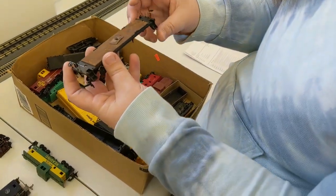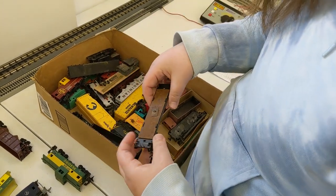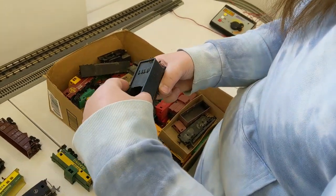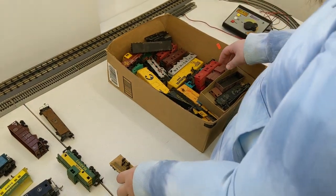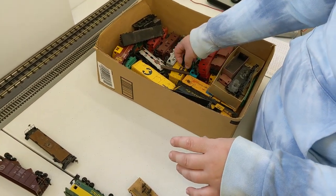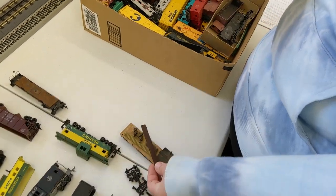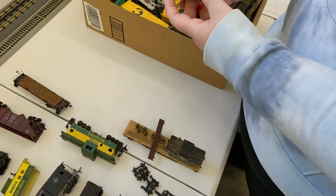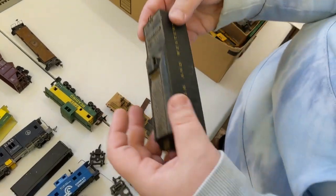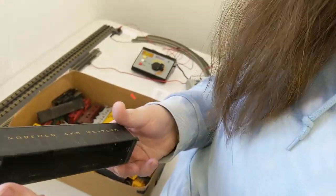Some of it's beat up. We've got some maintenance right here. More parts — this probably went with this. We might get a whole steam engine by the time we're done. Look at that — that's pretty cool. That's Rivarossi. There's a lot of Rivarossi in here.